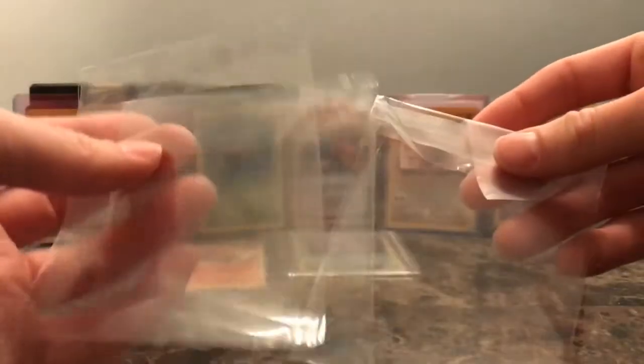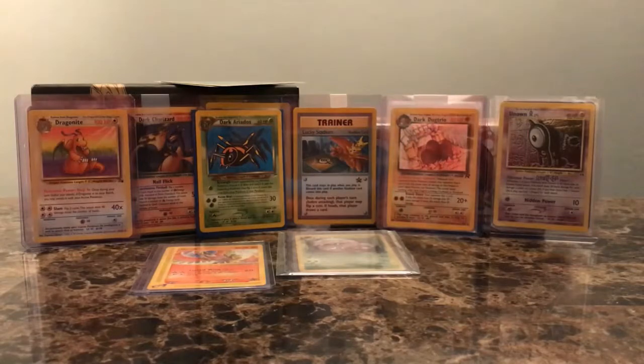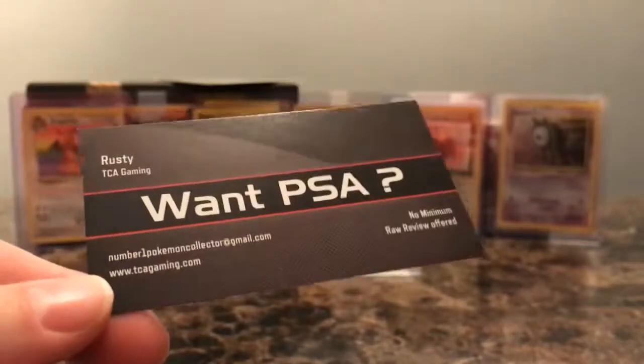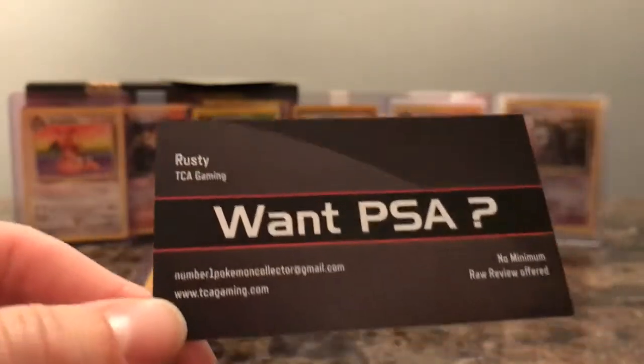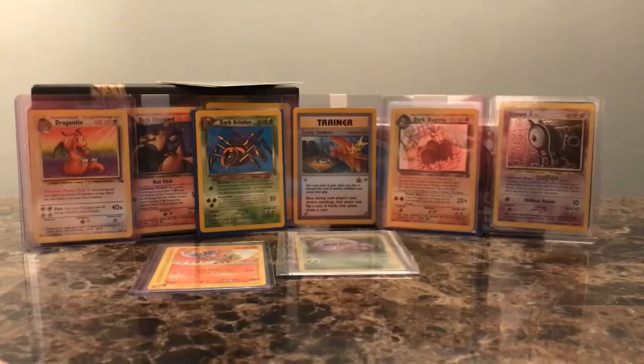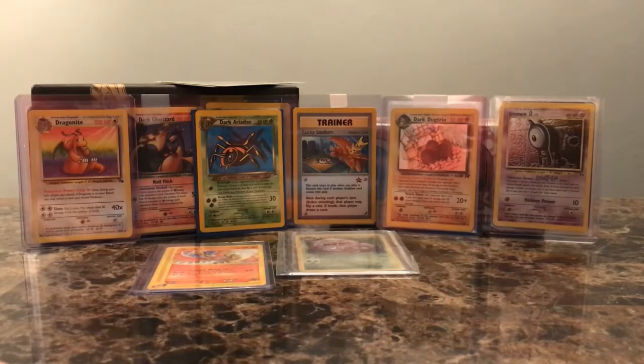I love ordering cards because you get a bunch of these top loaders and sleeves. Again, if you want to send stuff to PSA, maybe consider Rusty from TCA — he's an awesome dude and I like watching his videos on YouTube. His channel is Charizard Authority. If you guys liked this video, maybe consider leaving a like and subscribing. I try to post videos as much as I can. Until next time guys, take it easy. Bye bye.